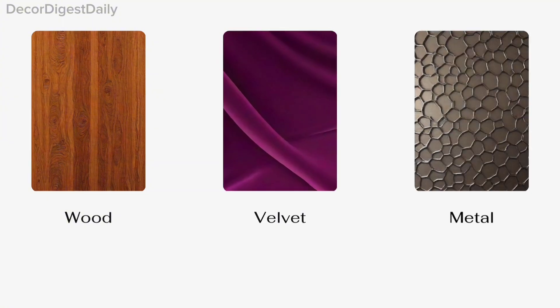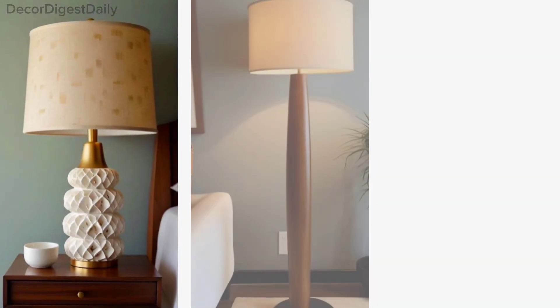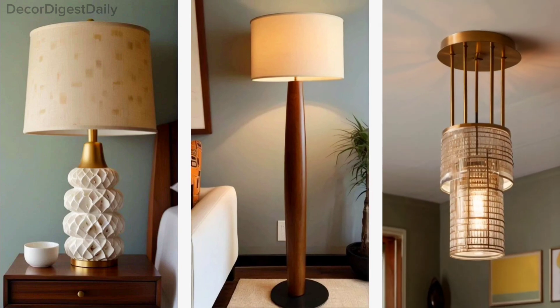Play with textures. Add depth by layering different textures like wood, velvet, and metal. Statement lighting — incorporate iconic mid-century modern lighting fixtures to anchor the space.